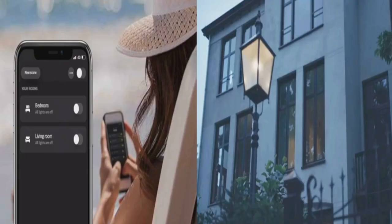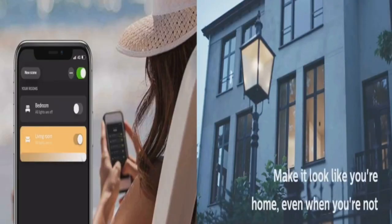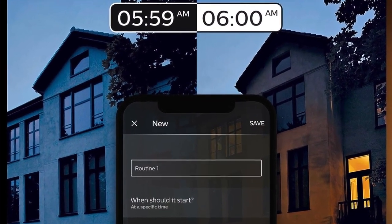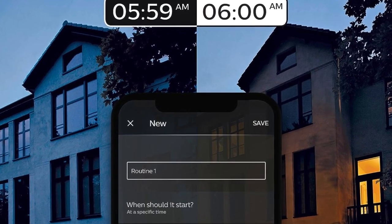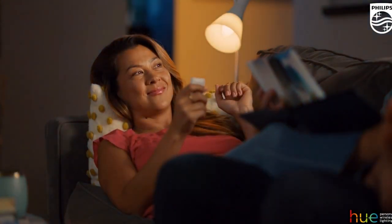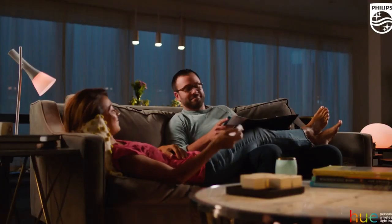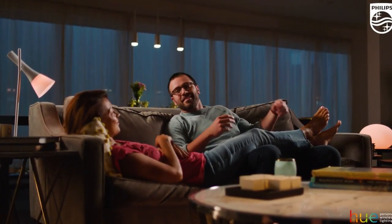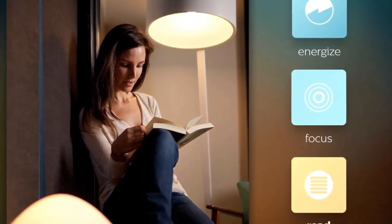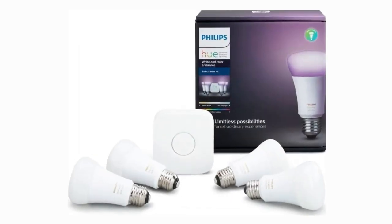The Philips Hue White and Color Bulbs are built to last, with an impressive 25,000 hours of life — ideal for ceiling fan lights, floor lamps, table lamps, pendant lights, and more throughout your smart home. The starter kit also allows you to easily expand your smart lighting system with accessories sold separately, such as a Hue dimmer switch, Hue tap, or Hue motion sensor, to further enhance your smart home experience.